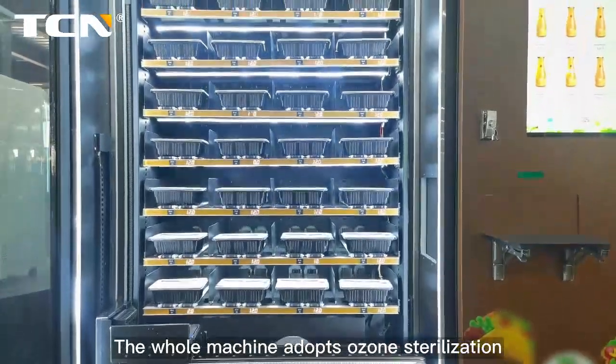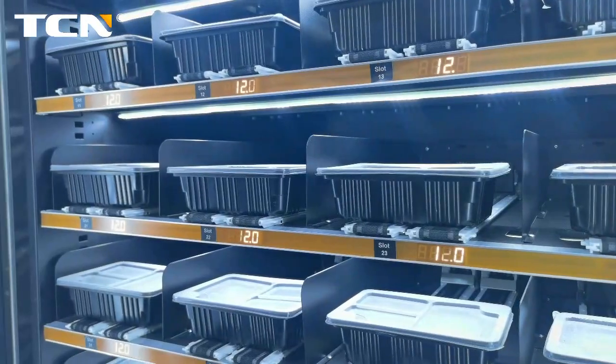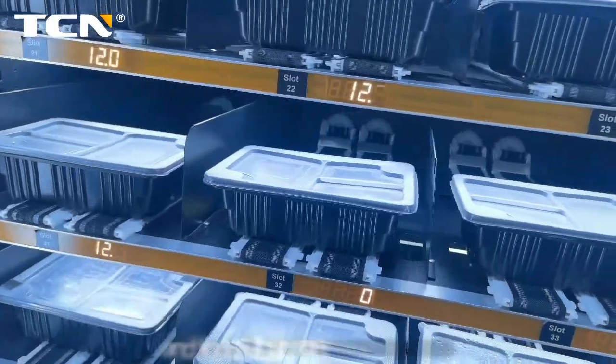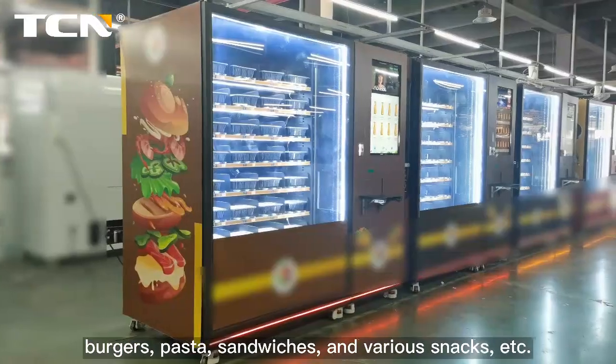The whole machine adopts ozone sterilization to effectively ensure food safety. It is suitable for selling soup lunches and foods that need to be heated, including burgers, pasta, sandwiches, and various snacks.